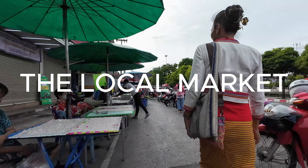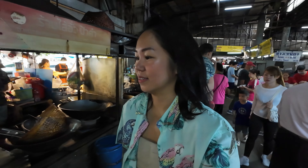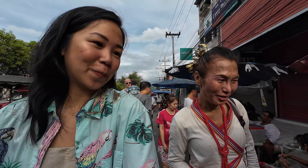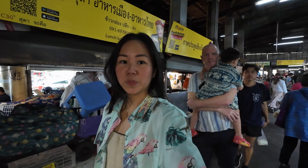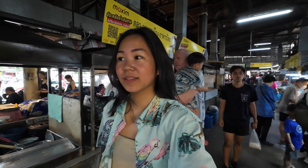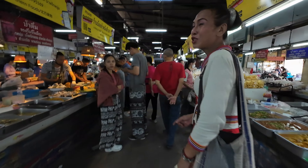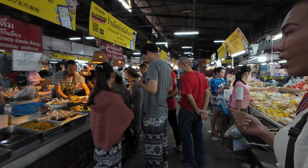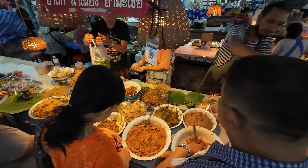Good morning! So today we are exploring the local market with Tana, where she's showing us all the in-season vegetables and basically how people live their lives every Sunday. We're exploring the local market, learning about the specialty foods and how they make it. This shop is very special — they don't use plastic. They use the traditional way: banana leaf.